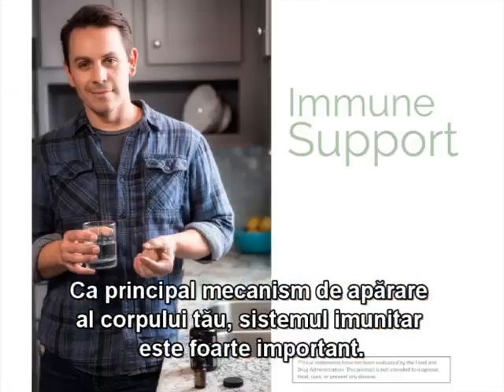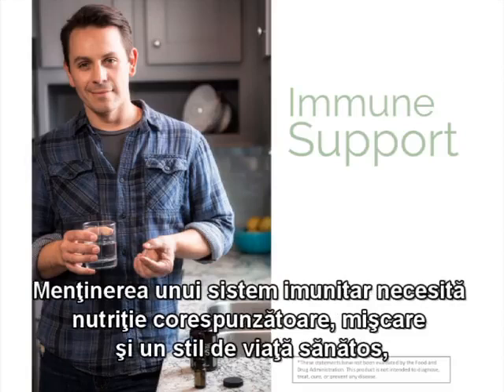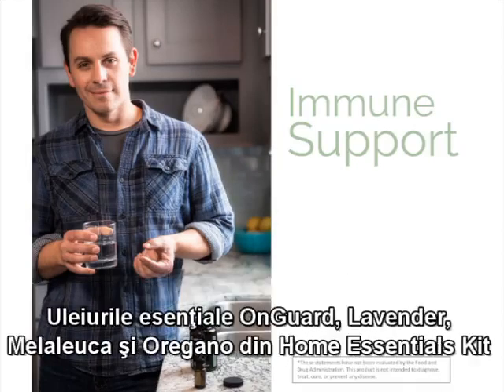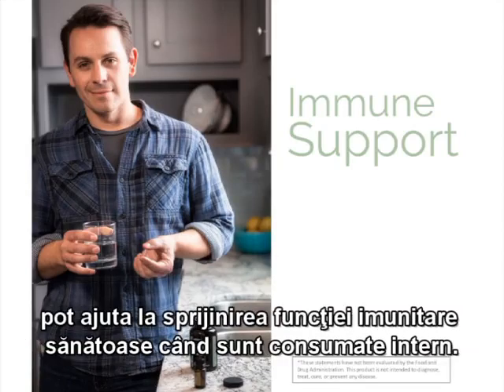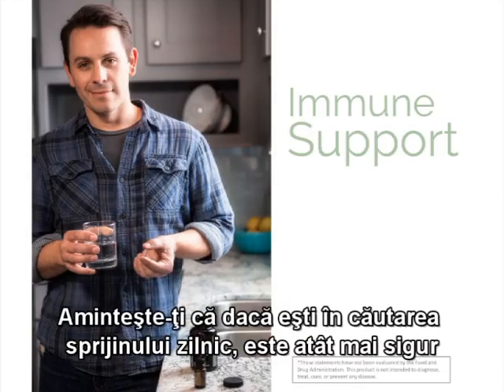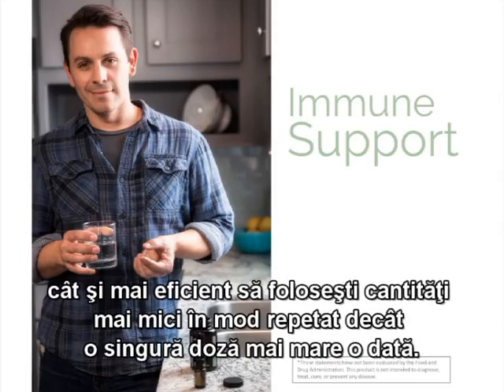As your body's primary defense mechanism, the immune system is of great importance. Maintaining a healthy immune system requires proper nutrition, exercise, and a healthy lifestyle, but essential oils can help support a healthy immune system. The doTERRA OnGuard, lavender, melaleuca, and oregano essential oils in the Home Essentials Kit may help support healthy immune function when taken internally. To take any of these oils internally, simply place a few drops in a cup of water or inside a veggie cap. Remember that when seeking daily support, it is both safer and more effective to use smaller, consistent amounts rather than a single large dose.